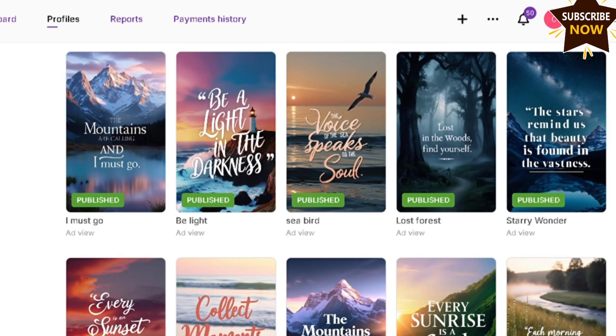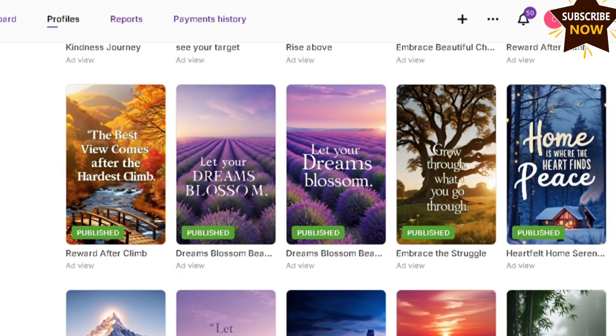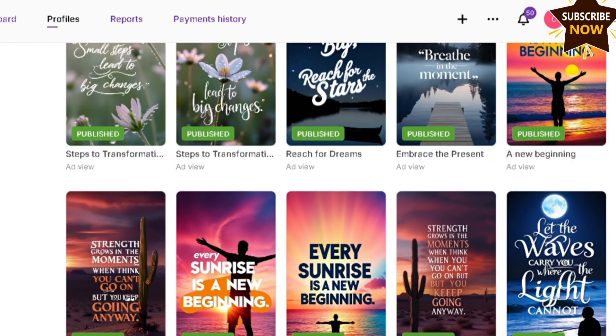To succeed on Zedge, you need to build a good portfolio. This means consistently uploading high-quality wallpapers. The more high-quality wallpapers you have, the better your chances of earning.